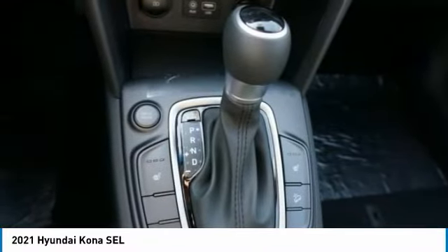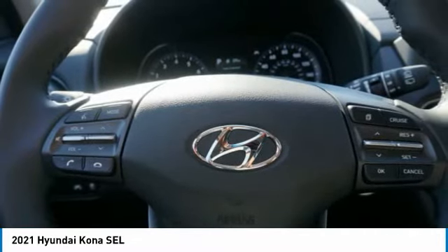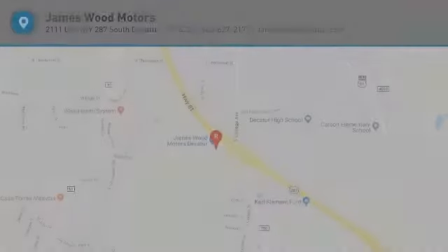Driver attention alert system, audio radio, touch screen display. Is love at first sight really possible? Let us know when you stop in.